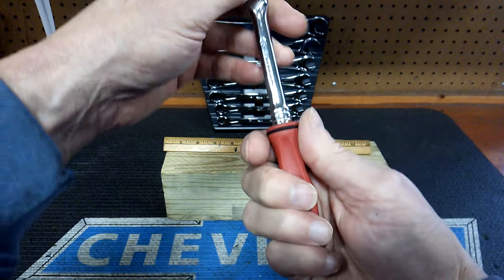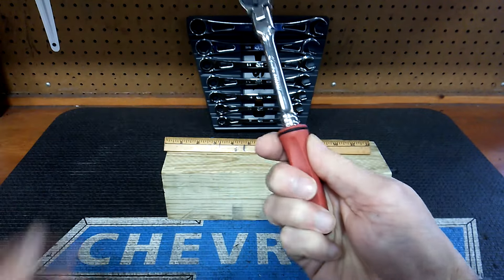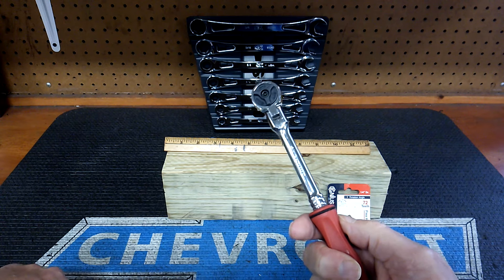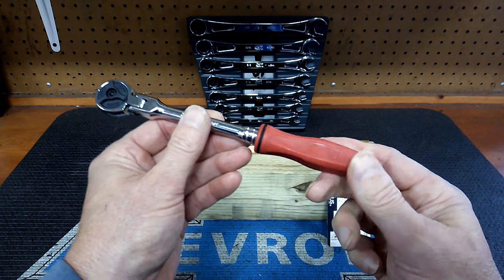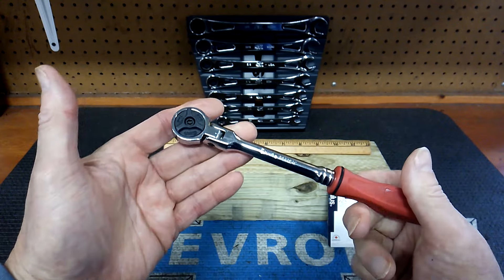The main thing about ratchets comes down to what feels good in your hand. Let me know how you feel about that - if a tool doesn't feel good in your hand, you're not going to pick it up. You're going to do a job you don't want to do to begin with because it's a sucky, greasy, hard-to-reach area, and you're not going to grab it if it doesn't feel good in your hands.